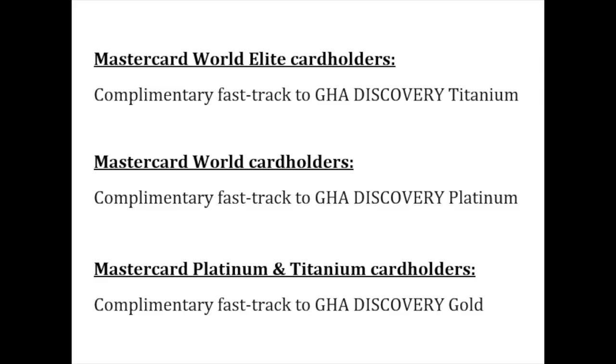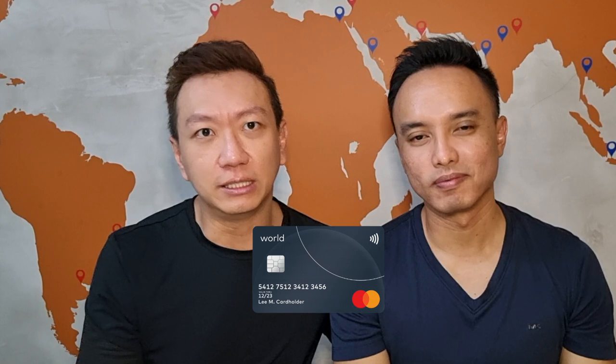So here's the tier breakdown. If you hold the MasterCard World Credit Card, you immediately jump to the Platinum tier, and if you hold the World Elite Credit Card, you immediately get onto the Titanium tier. Most MasterCard credit cards in Singapore are MasterCard World tiers anyway, so there's no reason why you should not be fast-tracked to either the GHA Discovery Gold or Platinum tier.